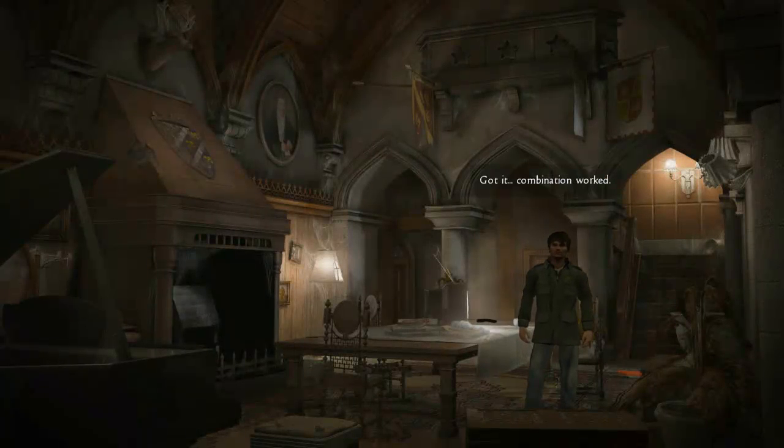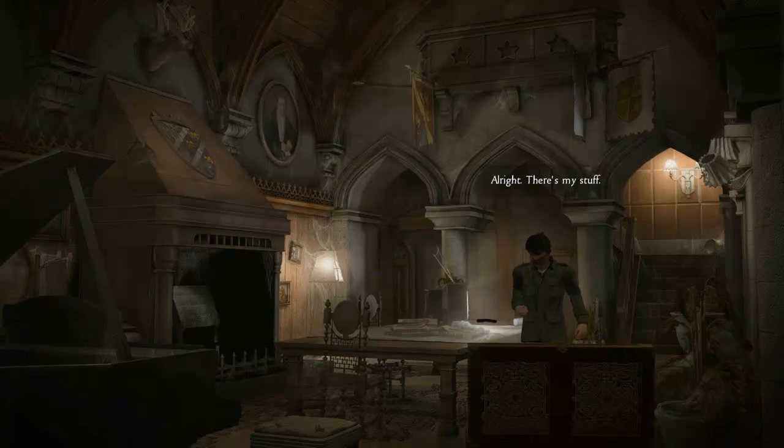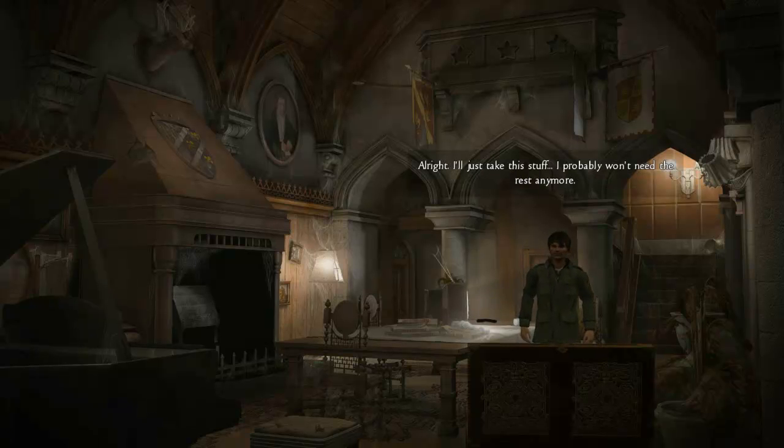Got it — the combination worked. Alright, there's my stuff. I'll just take this — I probably won't need the rest anymore.